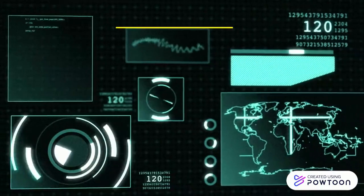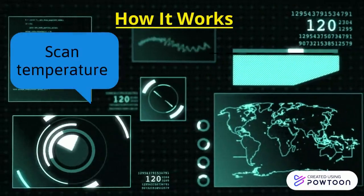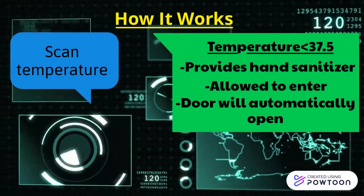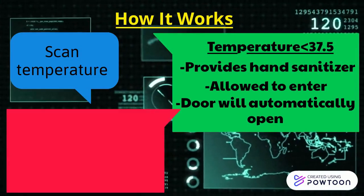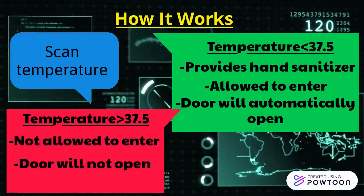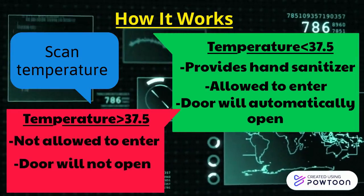The Smart Door will first scan a person's temperature. If the person's temperature is below 37.5 degrees Celsius, hand sanitizer will be provided and the person will be allowed to enter. However, if the person's temperature is above 37.5 degrees Celsius, the person will not be allowed to enter and the door will not open.